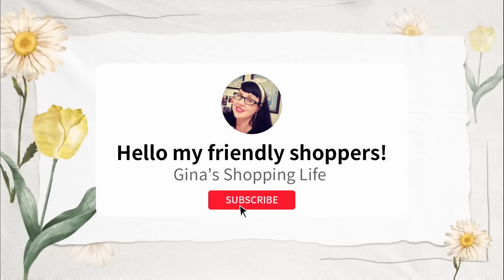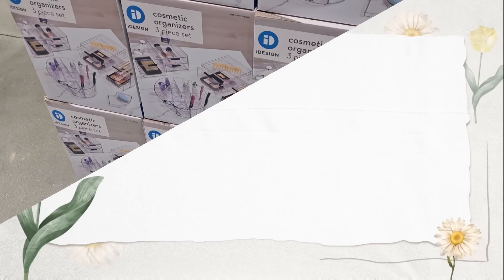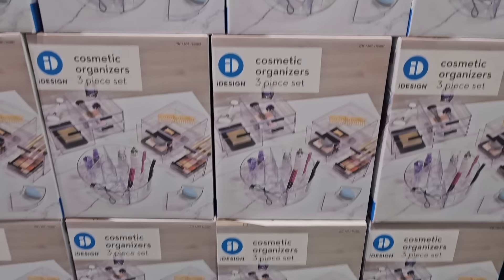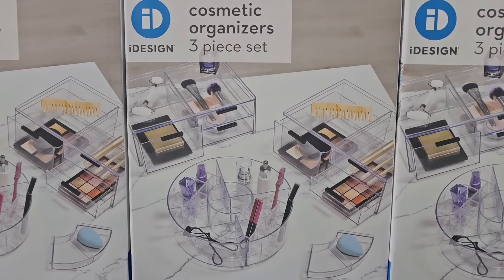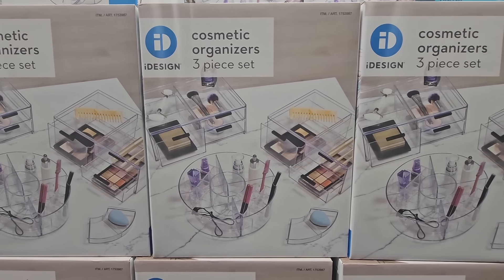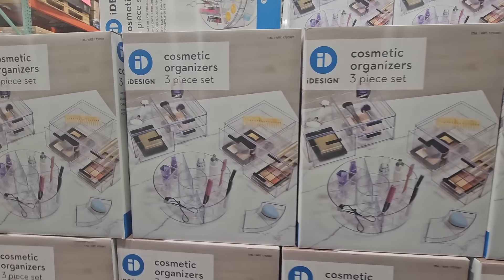Hello my friendly shoppers and welcome back. This is Gina and this is my shopping life, and today we are back at Costco. I'm going to go over my favorites for January. There are a lot of new items and just some great items here. I always get so excited every time I go into the store because there's always something new, and I want to share my favorites and explain why.